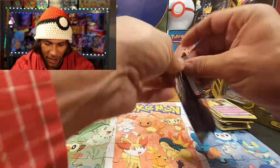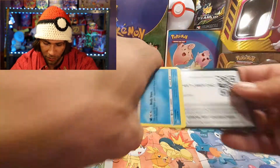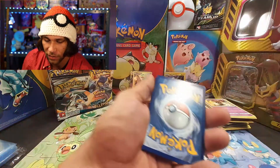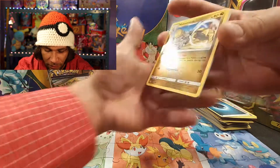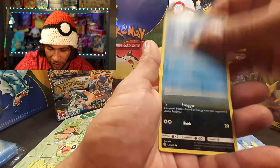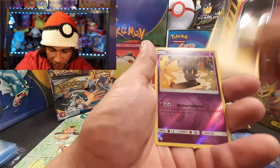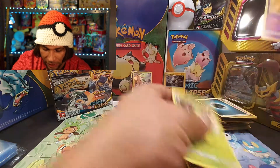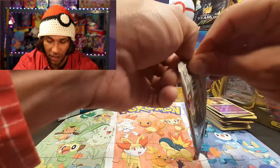Going with water/darkness — we got Hakamo-o, Rotom. The 25th anniversary for Pokémon is going to be something absolutely amazing. We got the reverse holographic Marshadow with Pikachu and a Crocalor. It's just super exciting seeing Battle Styles and Shining Fates — all those new sets coming out.